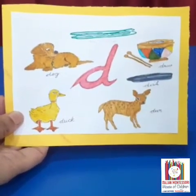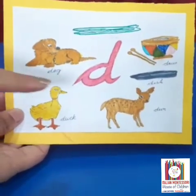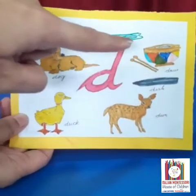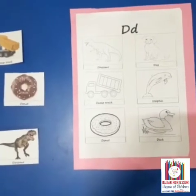These are few pictures that start with D sound. Dog, duck, deer, dish, drum and drumstick.